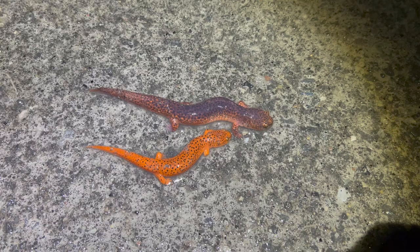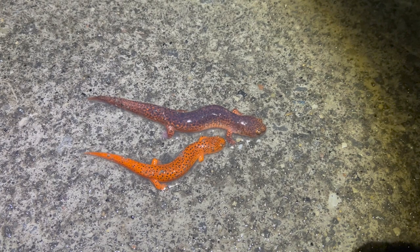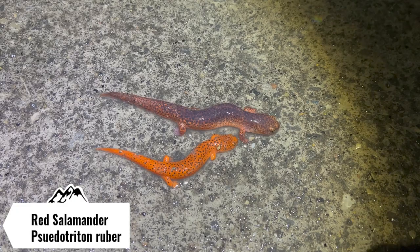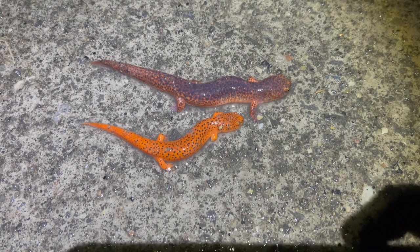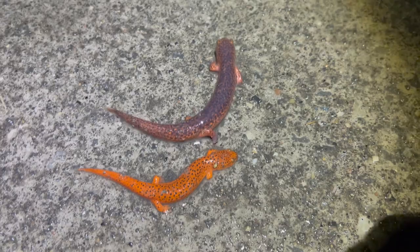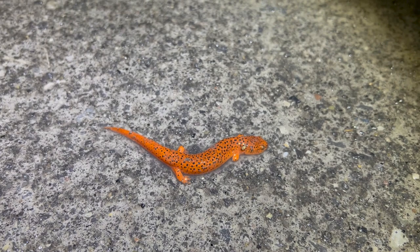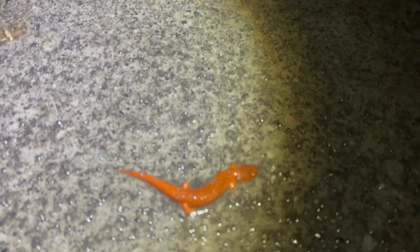I look right next to that bigger red salamander and this is a much smaller and more vibrant northern red salamander. This is an awesome comparison of the different colorations that these species can have - the adults usually get more dull like the first one, and the younger ones usually have this more orangish, more vibrant color. That is so cool. I'm going to snag a couple photos of this smaller one and then move them off the road and keep on cruising tonight.